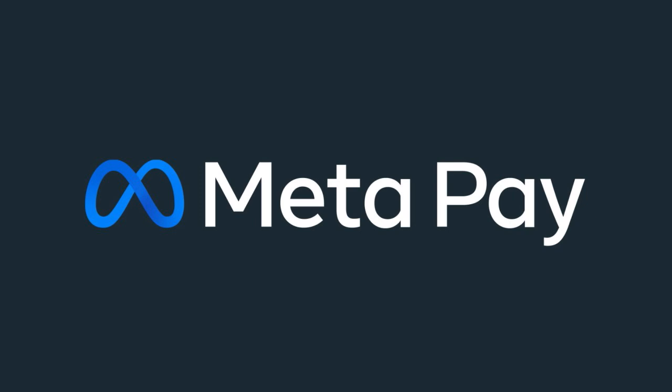I'm speaking about Instagram, I'm speaking about Facebook, I'm speaking about WhatsApp. And once you link a payment method, you can donate, make purchases, or send money within Meta apps.